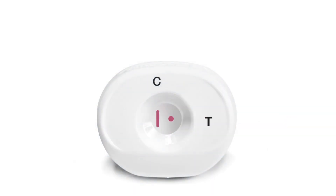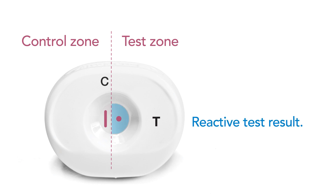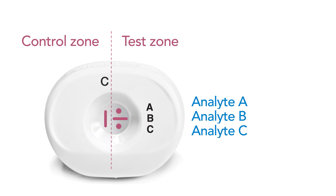A successful test is completed showing a bar in the control zone, and a reactive result is shown with a distinct line or dot. A non-reactive result is shown with no line or dot. This innovative technology platform allows the detection of multiple targets with just one drop of specimen on a test cartridge.